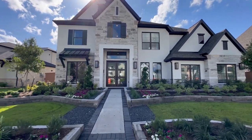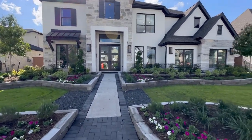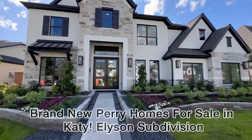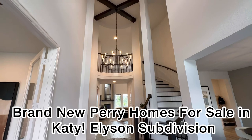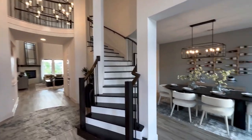Hello, everyone. This is Travis Harris with HomeSmart, and this weekend we got an opportunity to go visit Perry Homes out in the master plan community of Ellison. Listen, we had a fantastic time.